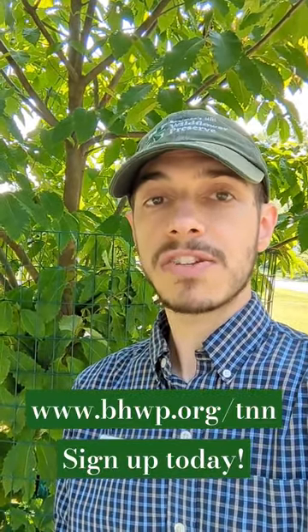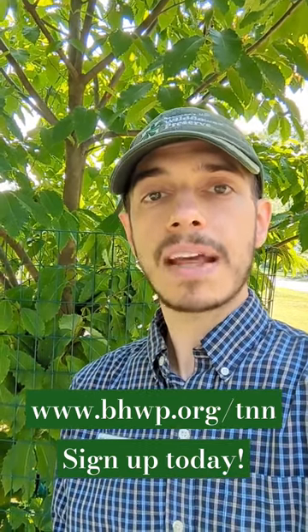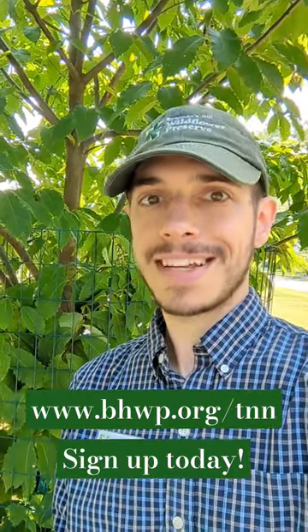There have been many organizations pushing for and working for its return to our landscape. I hope you'll join me this Thursday for the start of our Thursday Night Nature Series, where we'll explore bringing back the American chestnut with Dr. Mike Ellicott. Hopefully we'll see you there. Take care.